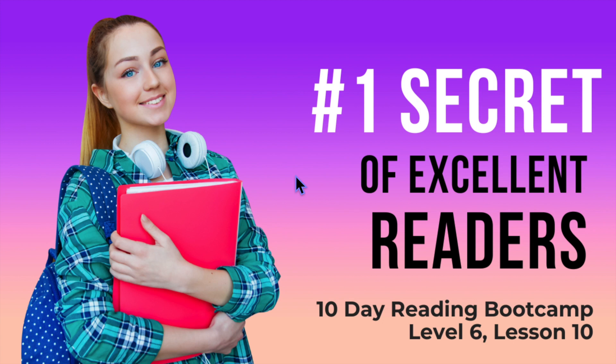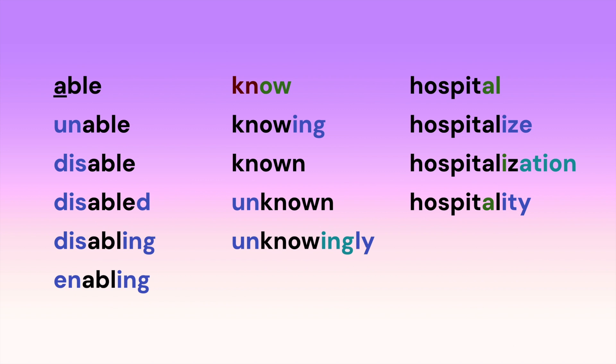Today, you're going to learn what's probably the number one secret of excellent readers. So what is the number one secret of excellent readers? It's first looking for the root, and then finding the prefixes before the root and the suffixes after.